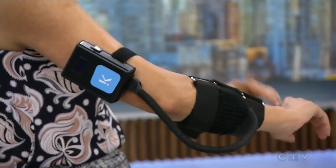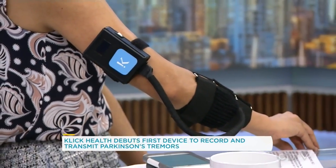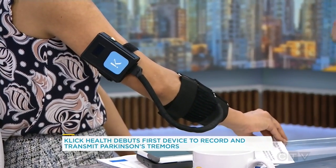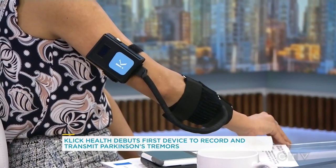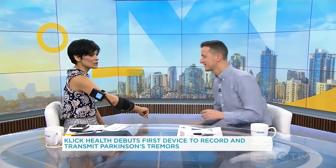We explained that it transmits the tremors from the patient to the caregiver — but how close do they have to be together? They can be as close as you and I, or they could be across the planet, because it's digital data, so you can transmit it as far as you want. They don't need to be in the same house or the same caregiving center. Fascinating — okay, well you've got me all hooked up, so let's test it out.